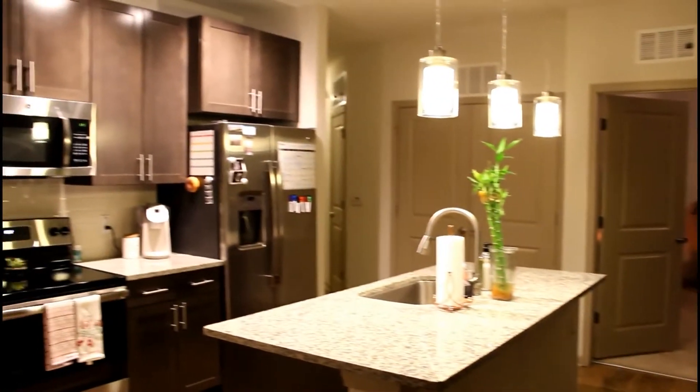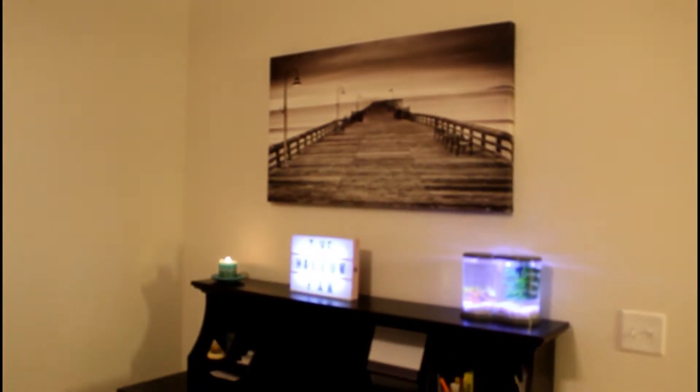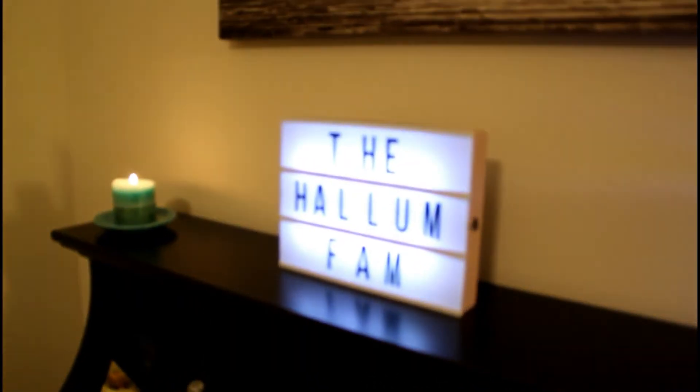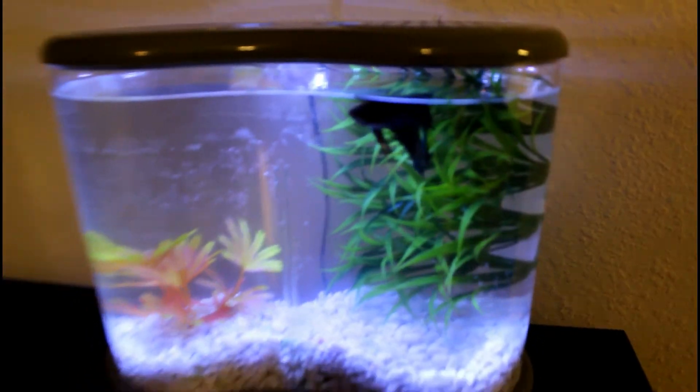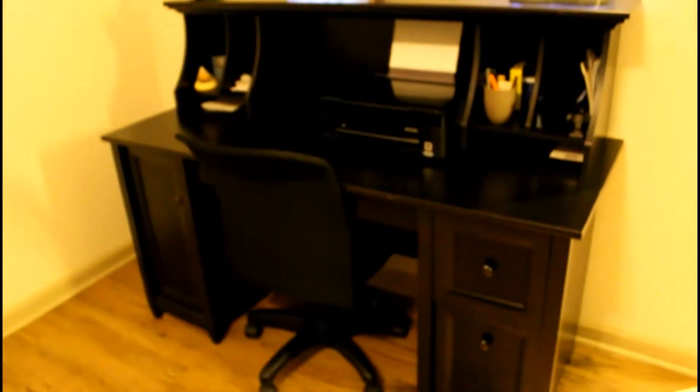Over here we decided to put our desk because we just had this corner and thought we could have a separate little workspace. We have our printer, our little 'Hallam Fam' sign, our fish Fin, and my painting that I've had forever. It's just a nice space to do some editing and get stuff done.